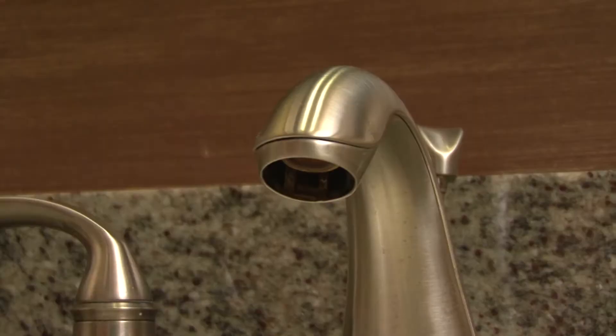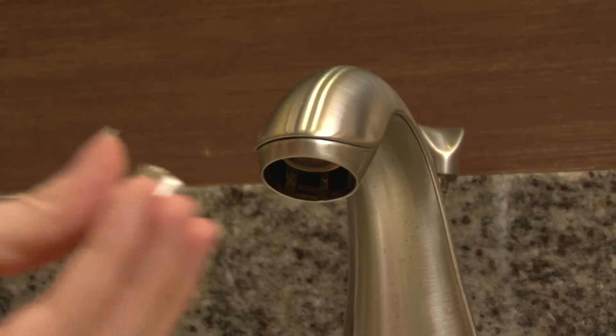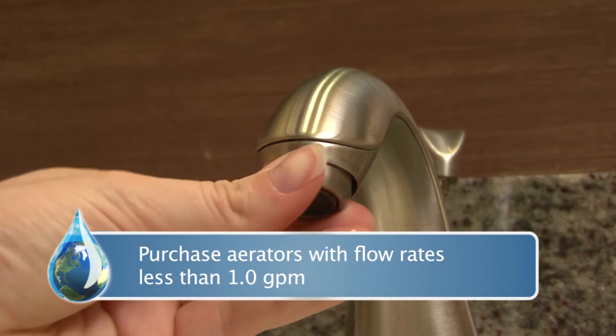purchase aerators with flow rates less than one GPM, or gallon per minute. And bring your old aerator to the store so you'll be sure your new one fits on your fixture. Installing low-flow fixtures is an easy and low-cost way to save water at home.